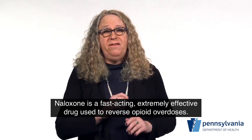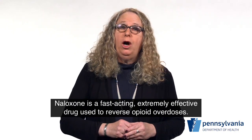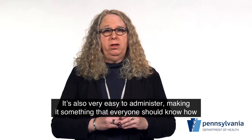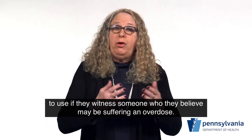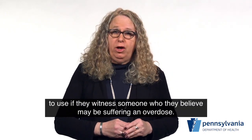Naloxone is a fast-acting, extremely effective drug used to reverse opioid overdoses. It's also very easy to administer, making it something that everyone should know how to use if they witness someone who they believe may be suffering an overdose.